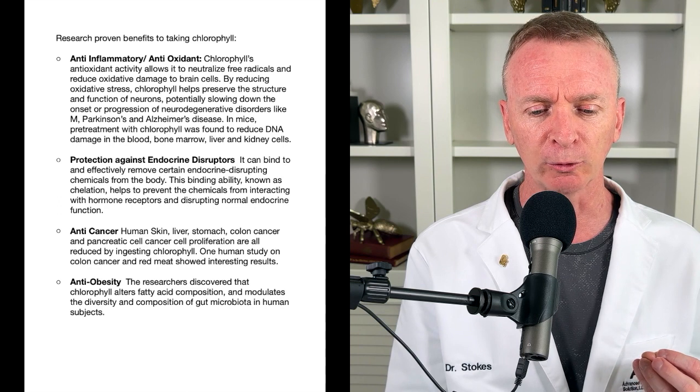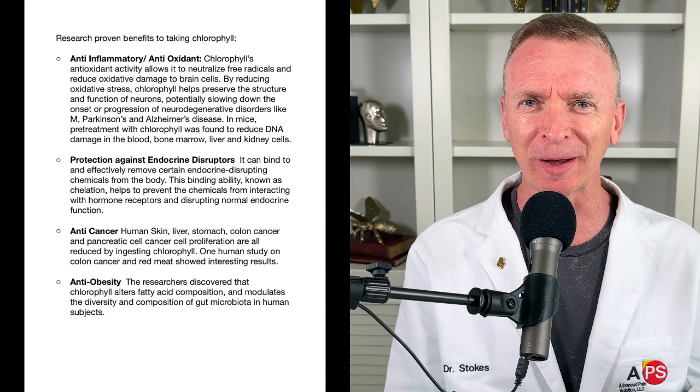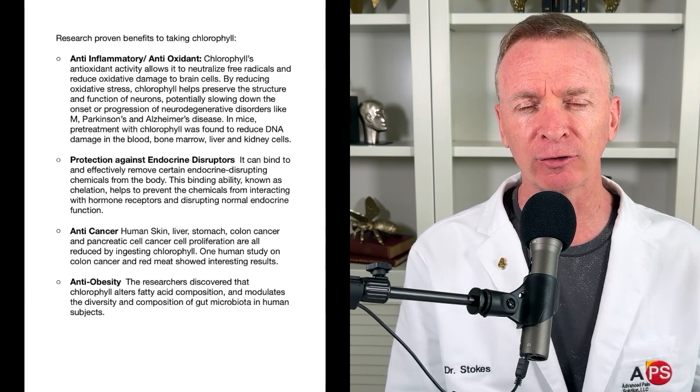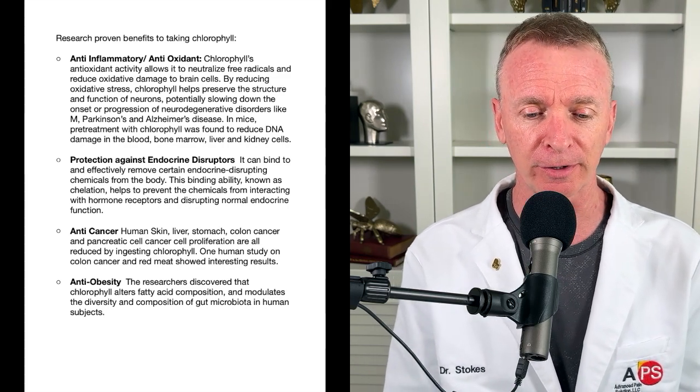Chlorophyll also helps with endocrine disruptors. We have these hormone receptors in our body that get bound up by harmful substances, and what chlorophyll does is go in and clean off those receptors to allow our hormone system to work properly. Very, very important.